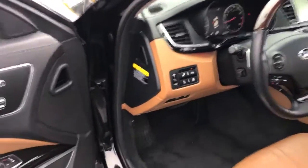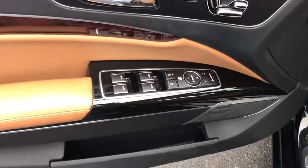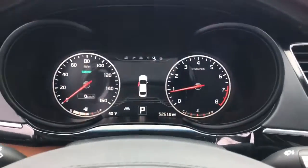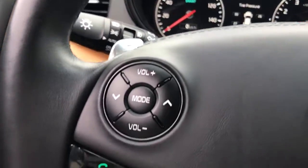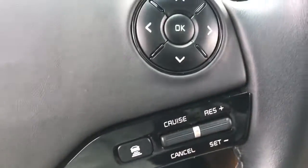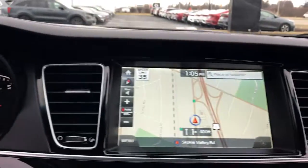The following are some of this vehicle's highlighted options: navigation system, keyless entry, sun and moonroof, chrome wheels, heated rear seat, power passenger seat, wood grain interior trim, heated mirrors, satellite radio, and fog lamps.